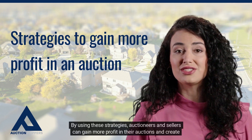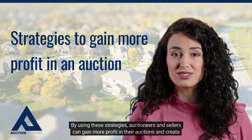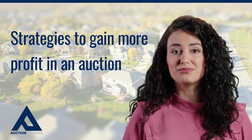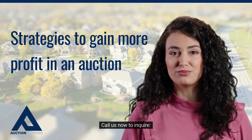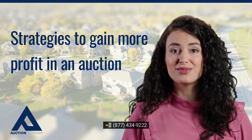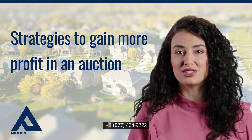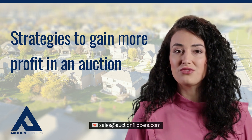By using these strategies, auctioneers and sellers can gain more profit in their auctions and create a successful sales event. Call us now to inquire: 877-434-9222. SalesAuctionFlippers.com.